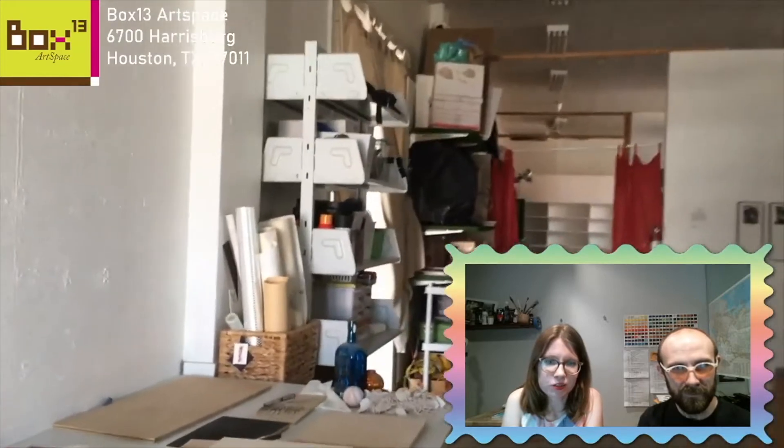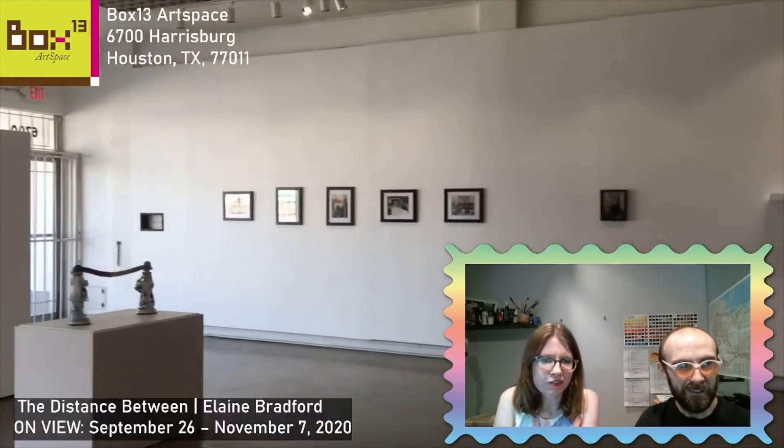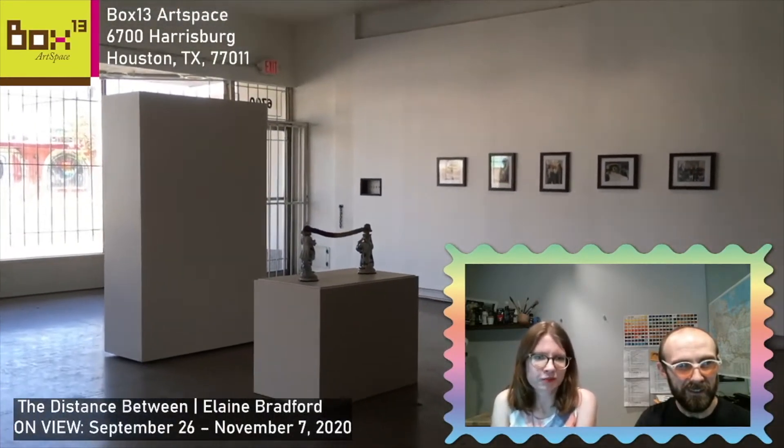We're doing a little part of our behind-the-scenes thing here — we're all artists in space so we have our studios here. This is how the sausage is made. Now we're coming through to Elaine's exhibition. We actually have a couple of Elaine's pieces in our home collection, so I'm really excited that we're showing this work.